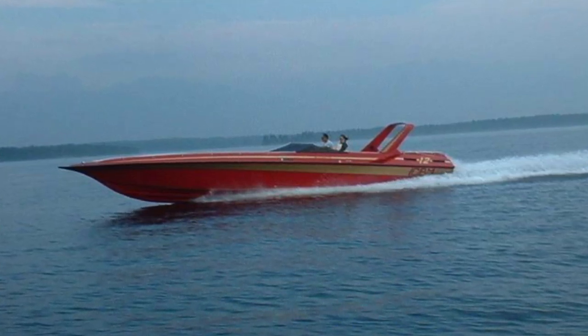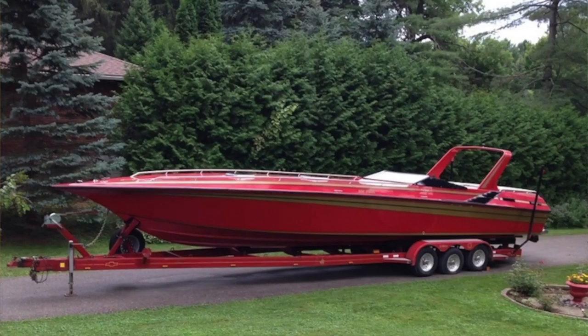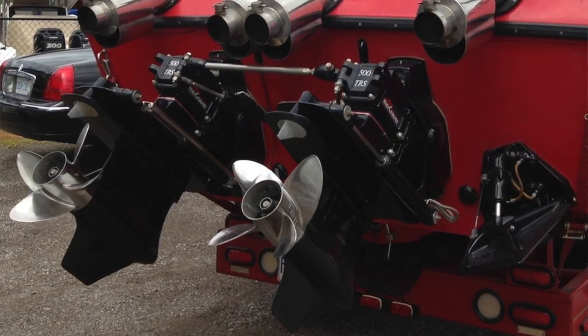I don't have any really good video of the Fountain 12M because there isn't much on YouTube of these boats other than sales videos — no action videos. But this boat is one of the very first boats I can remember as a kid just totally falling in love with. These were powered by Twin 502s at the time, around 460 horsepower each.